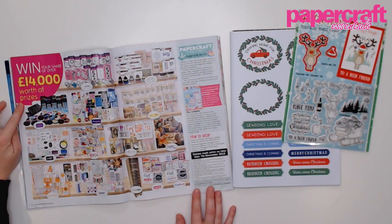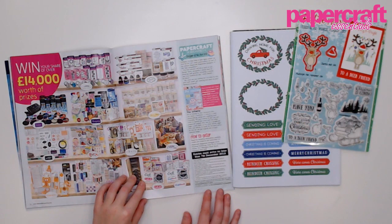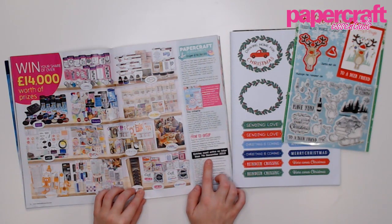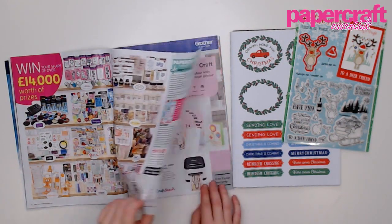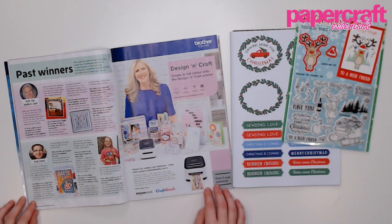Is there anything you don't want readers to miss? So in this issue, again, is our Papercraft Magazine's Designer of the Year competition. This is a competition that we run every year across all of our Papercraft titles. Four of you have the chance to win over £14,000 worth of craft prizes, and also places on our design team. If you are interested in entering, you can find the details on page 37. Entries close on the 7th of December, so you've still got loads of time to enter. There are also interviews on page 38 with a couple of last year's winners, and good luck to everybody that's entering.